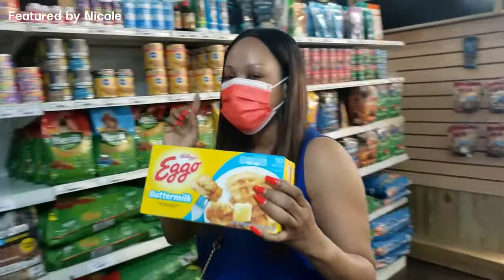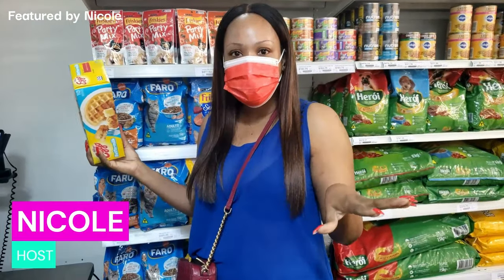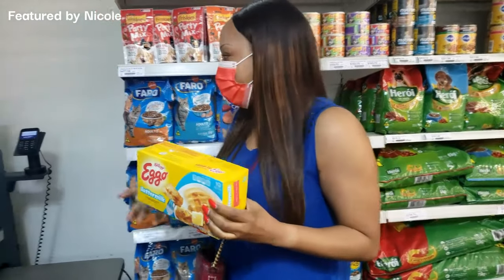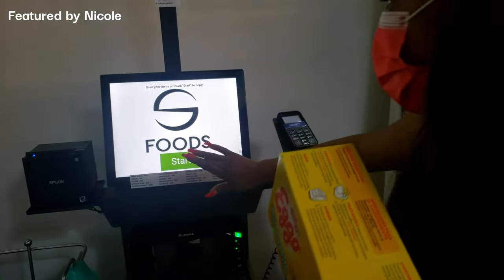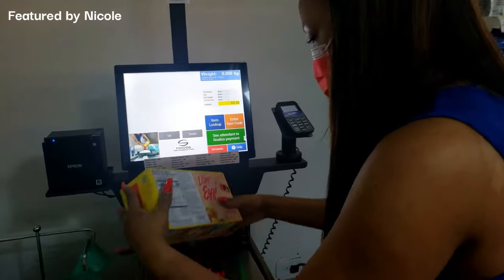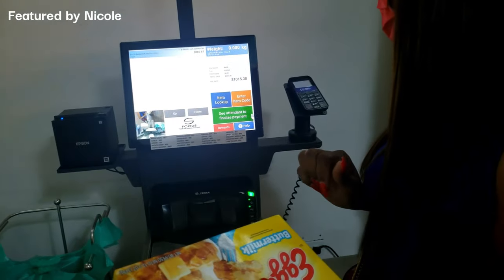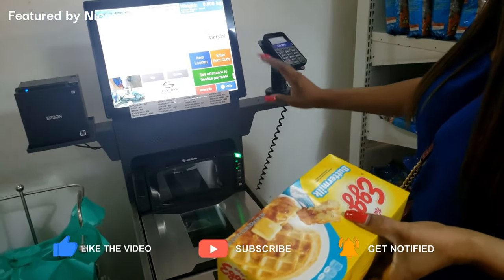This is the first in Jamaica — S Foods has self checkout. You know when you go abroad to Walmart, Target, or Whole Foods and you don't want to wait in line? No more long talking, no more wasting time. You press start, scan your item, look for the barcode, and then the assistant will finish up. Then you run your card — and that's it!